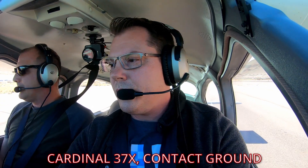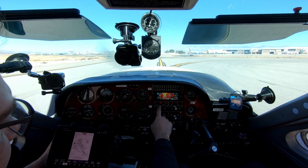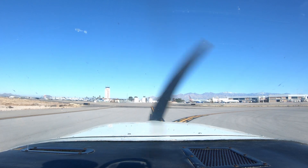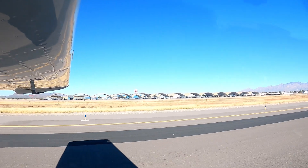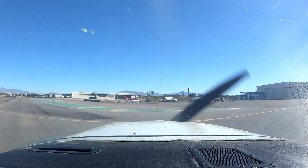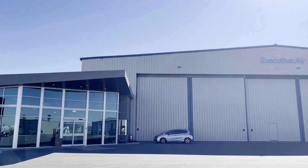After landing, our last contact with Tower handed us off to Ground: "Cardinal 37 X-ray, contact Ground, have a good day." We taxied to Executive Air via Alpha Delta. It was really cool to see all the larger aircraft parked at Tucson, and being right next to Davis-Monthan Air Force Base, we got to see and hear a bunch of military jets. We parked at Executive Air, who graciously let us use the ramp for the next leg of our journey.